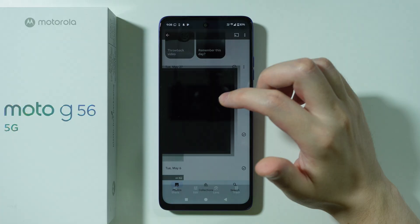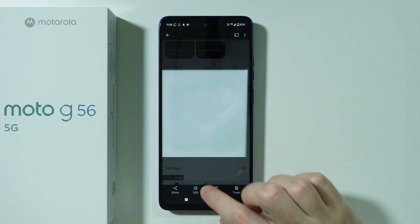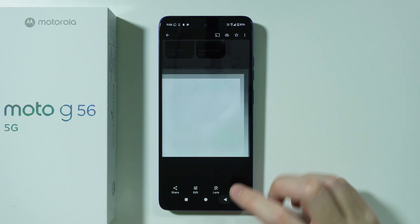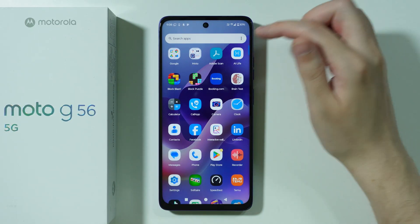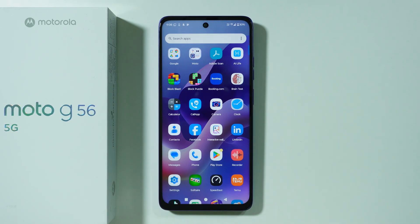We can also edit photos without any issues. As you can see, we have the Edit option, and so on and so forth. So if you are looking for a Gallery, most likely you want to choose this Photos app.